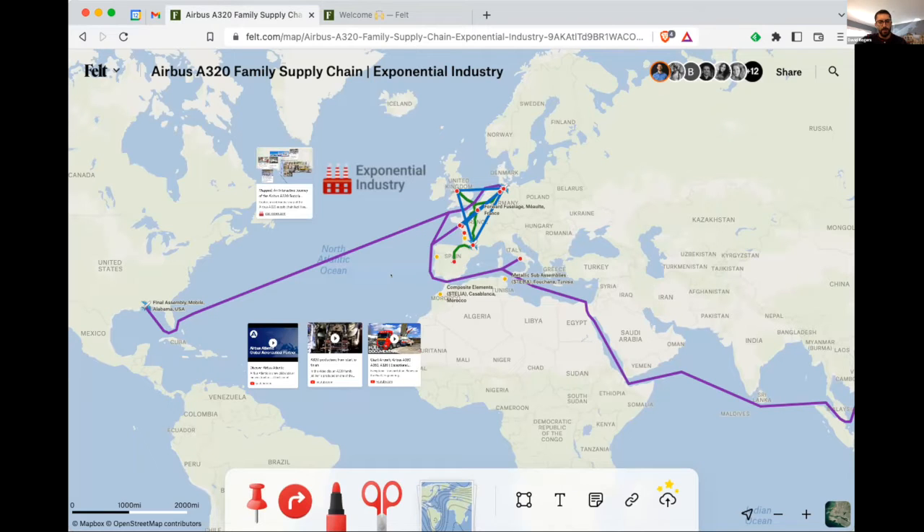I have a map on the Airbus supply chain. I write a Substack as well, and I was looking for a map tool that helped understand manufacturing and supply chain for my audience. That was what brought me to Felt.